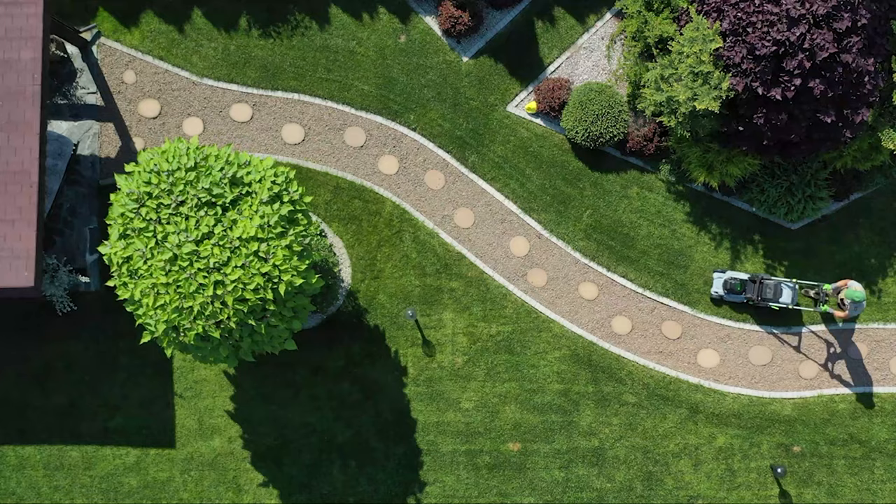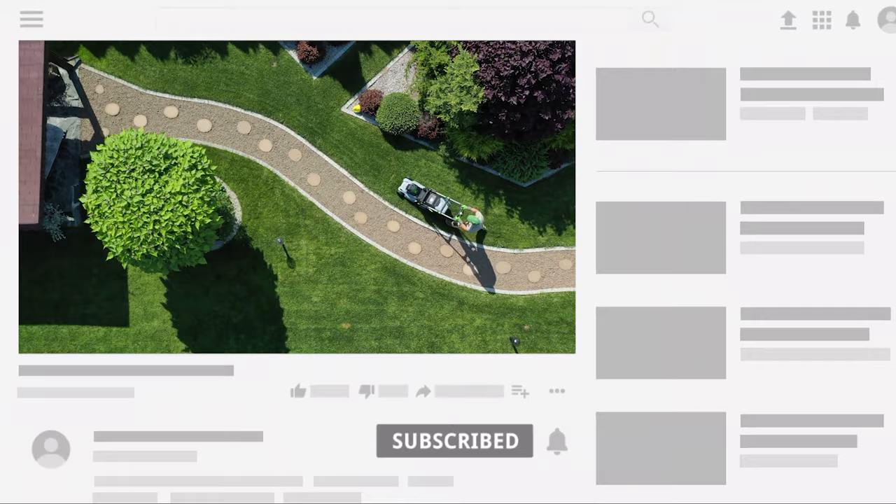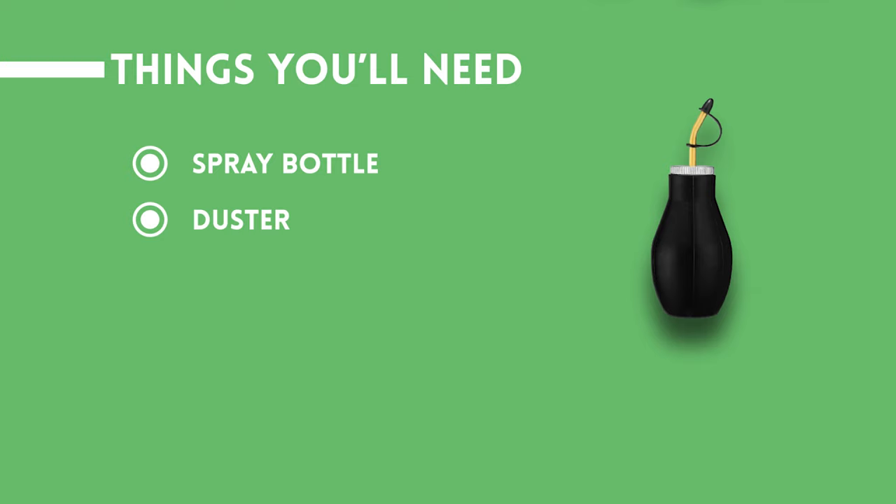Follow all the steps in this video for the best results, and don't forget to subscribe to get all the household tips and tricks you don't want to miss. Things you'll need: 1. Spray bottle. 2. Duster. 3. Dust mask. 4. Respirator.